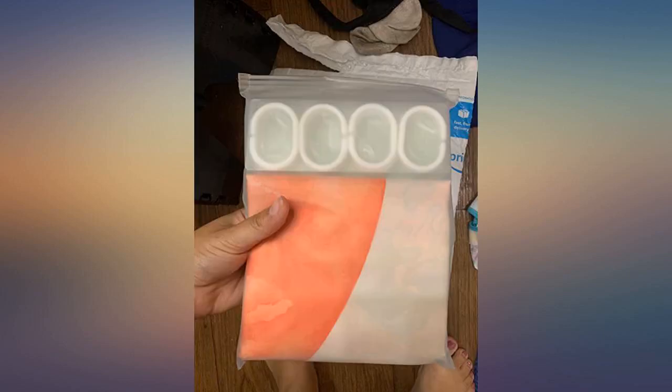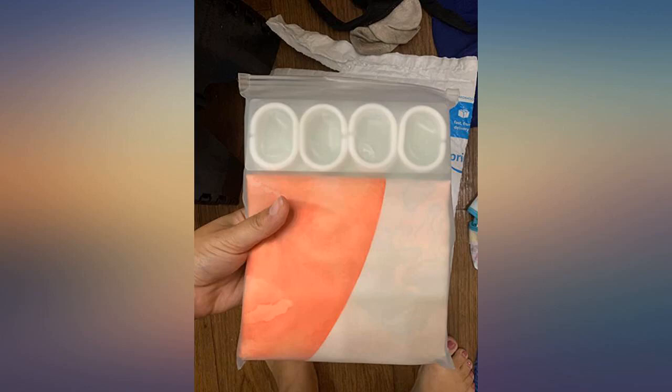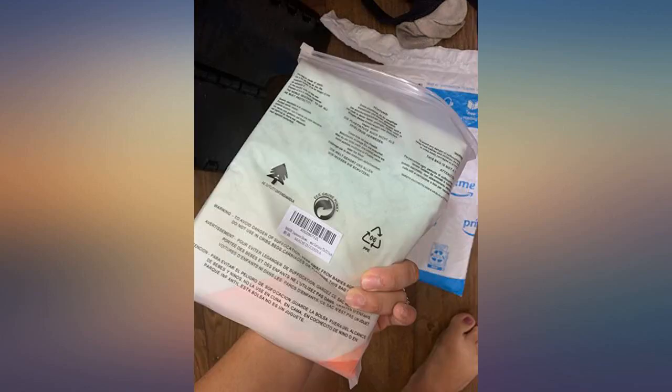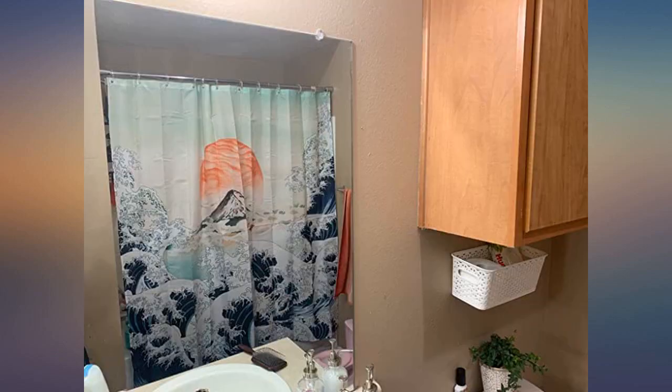Very nice. The color saturation is not dull. Looks good hanging up. Purchased for my son's college apartment bathroom and he loves it.